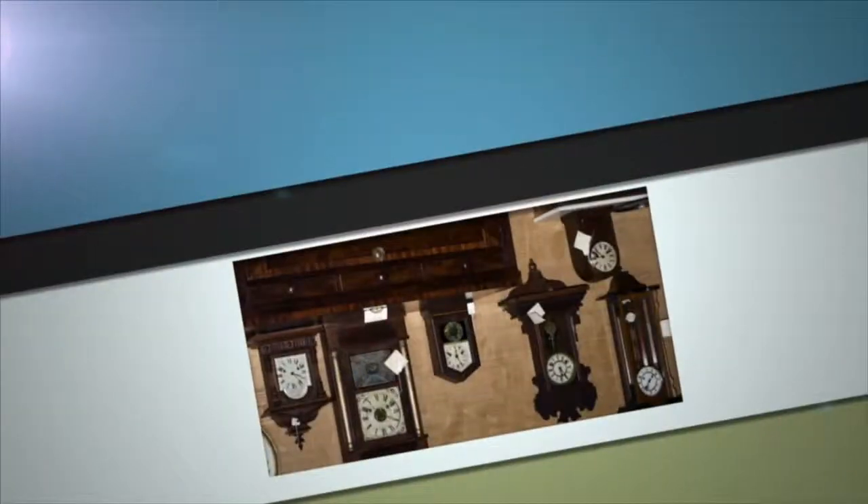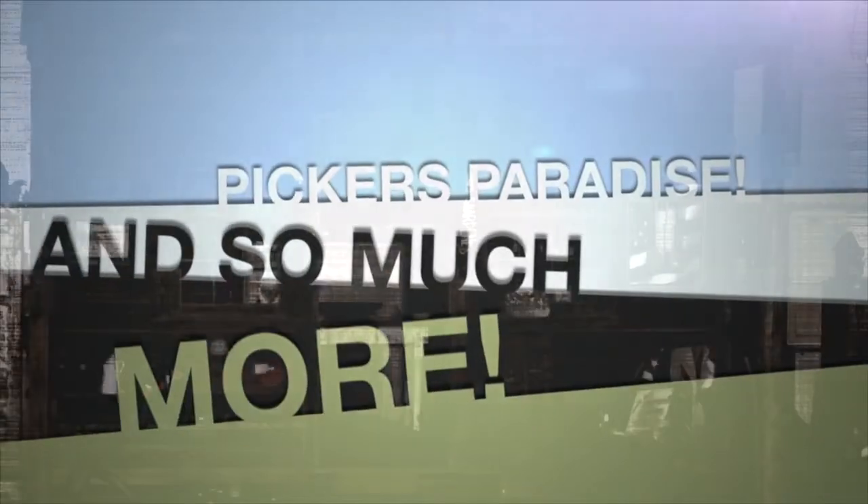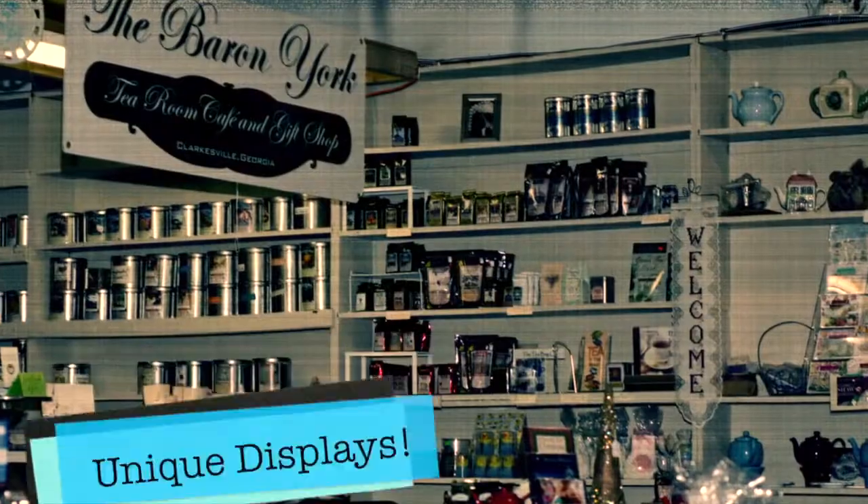Hey, what you want to do today? I know. Let's go down to Old Clarksville Mill. They have over 60,000 square feet of vintage items, antiques, and one-of-a-kind boutiques. It truly is a picker's paradise.